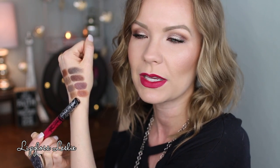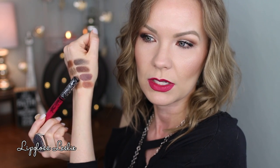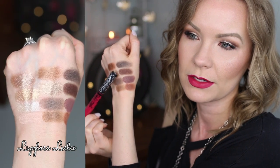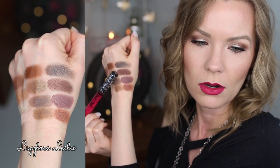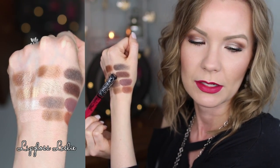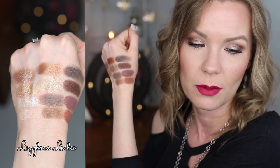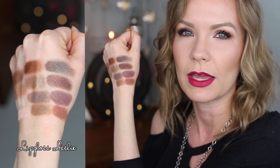Bottom row of the palette: this one is Audacious — the only one I had to build up just a little bit. It still built up nicely but took a tiny bit more work than the others, which took absolutely no effort. That one is Audacious, this one is Chic, this one is Bossy, and that one is Fearless. I got the number of metallics wrong — Bossy is slightly metallic too, and Fearless seems to be more of a satin finish.